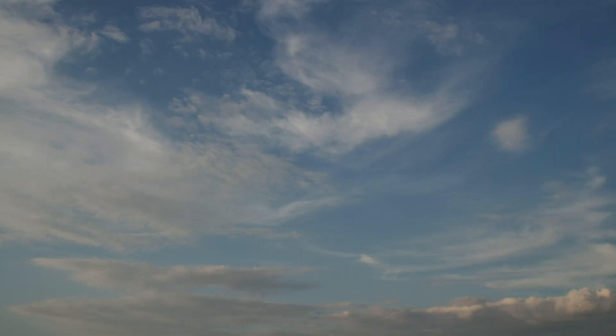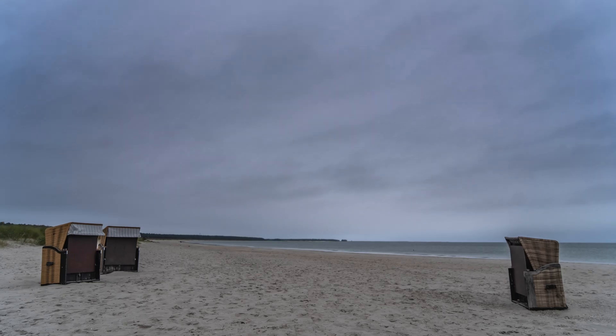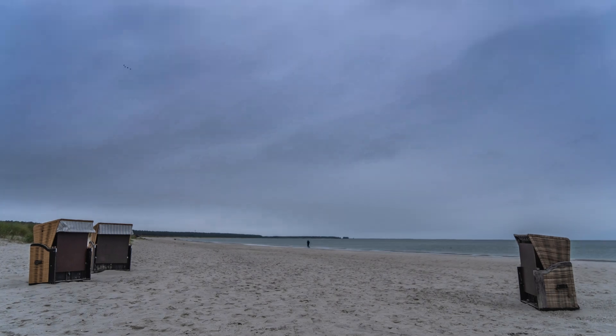Clouds. Thick, thin, wispy, low, high, colorful clouds, wet clouds, mosquito clouds and those dreadful never-ending grey blankets.